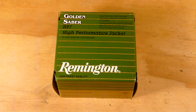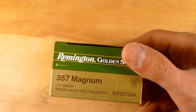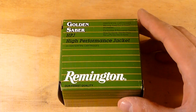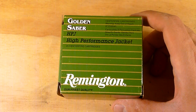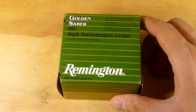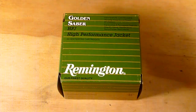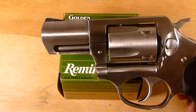Welcome to part two of my test of Remington's Golden Sabre 357 Magnum 125 grain brass jacketed hollow point. This is a three-part series where I'm going to be testing the same defensive ammunition from Remington in three different barrel lengths. Part one featured the LCR with a 1.875 inch barrel length. Today will be part two, shooting it from the Ruger SP101 with a 2.25 inch barrel.